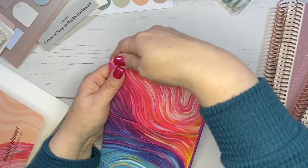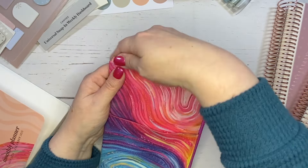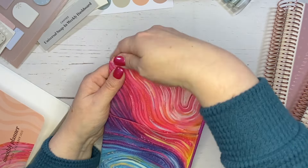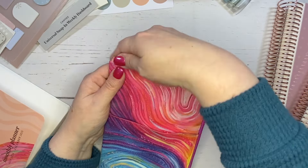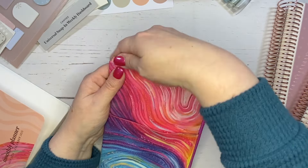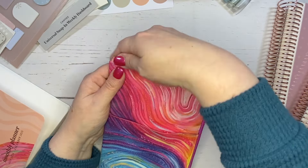Last year they brought snap-in pockets, and this year they've improved them by adding tabs. There are three of them in color — the ones from last year were just clear. These new ones have tabs at the top and pockets in the front, plus another pocket in the back of the divider. The plastic feels nice and they pop in easily. The colors are peach, peacock, and wisteria.